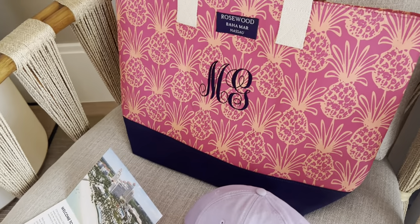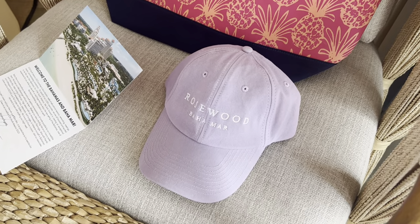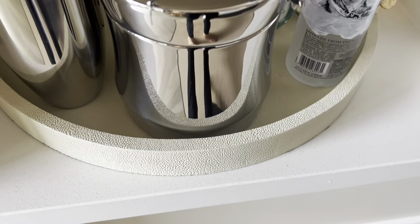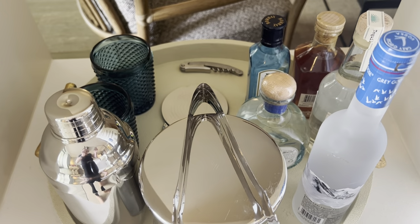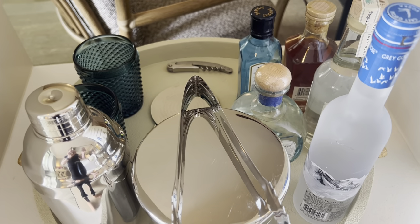On one of the chairs I've got a beautiful bag. It's mine to keep because it's got my initials on it. And I've got a hat — good thing I only brought a black hat with me. I've got, instead of a mini bar — the refrigerator is empty — a full bar set up here. I can drink my fill.